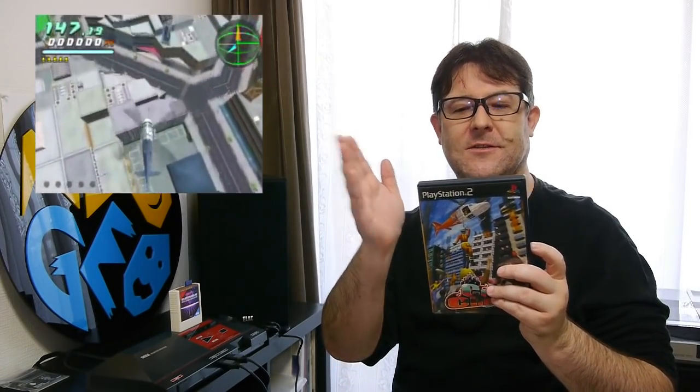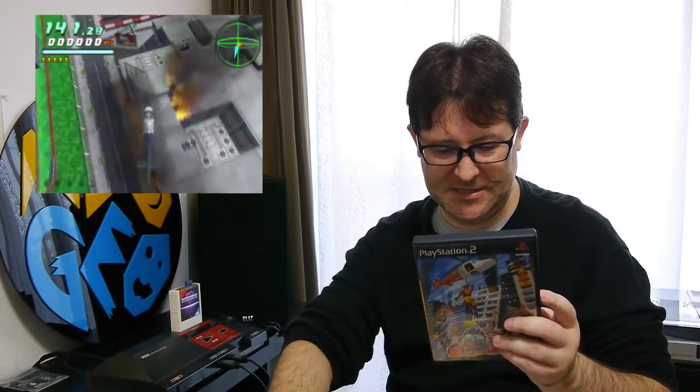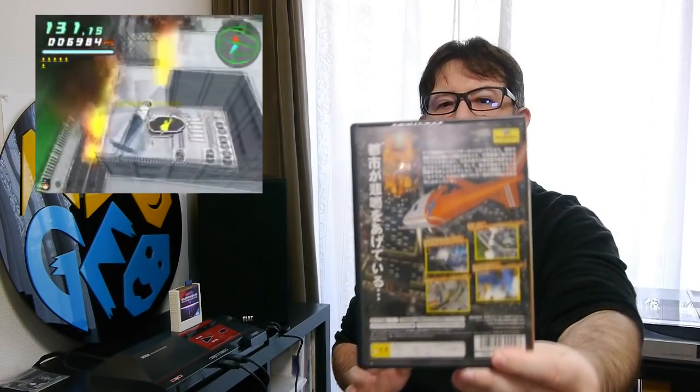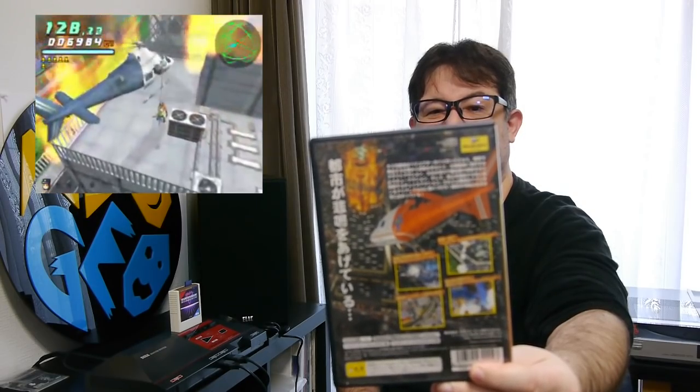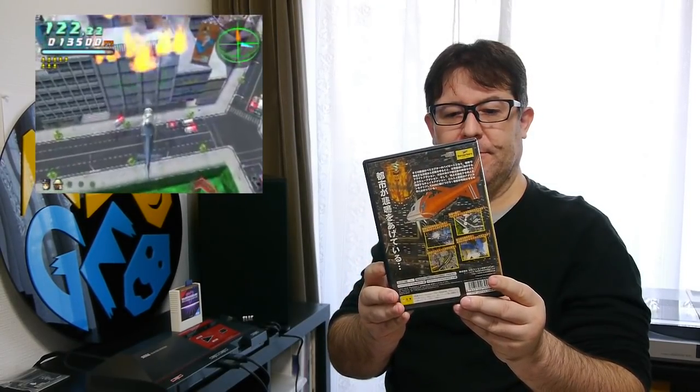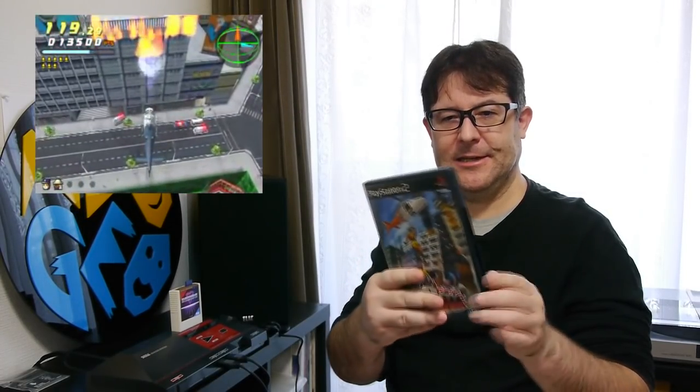And finally we have City Crisis — I believe it's released by CISCOM. Basically what this game is, is a rescue operation type game where you fly around in your helicopter, pick up people on burning buildings and other stuff like that. Interesting, nice diversion. I certainly wouldn't say it was a Triple-A title, but if you want something a little bit different and unusual, you can't really go wrong with City Crisis.